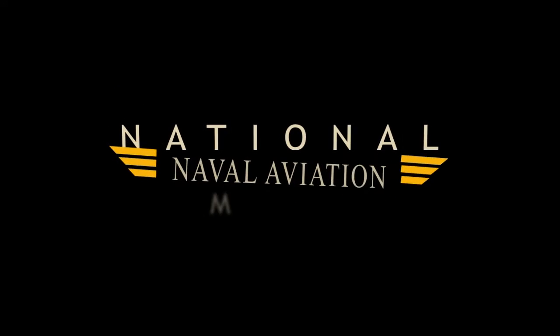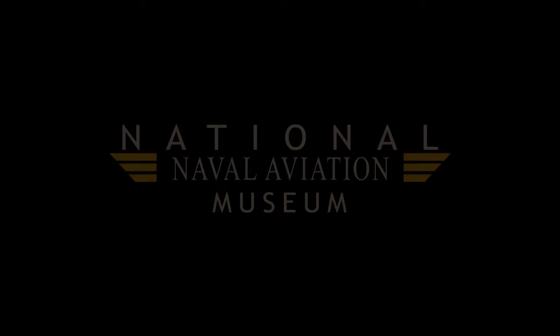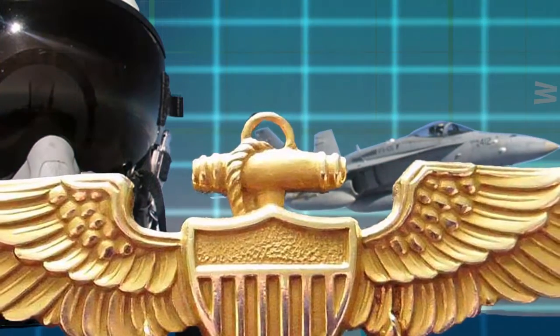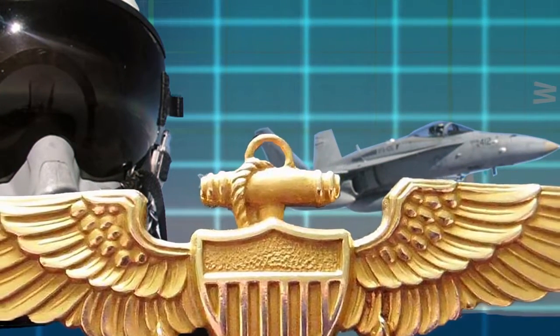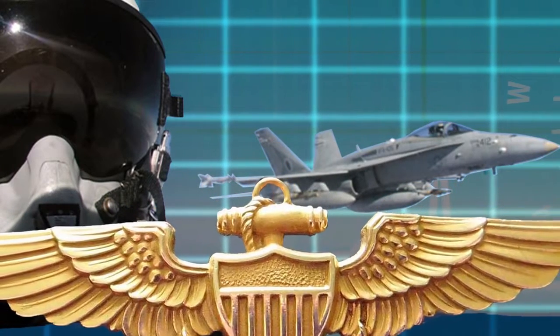Welcome to our virtual tour of the Naval Aerospace Medicine exhibit at the National Naval Aviation Museum in Pensacola, Florida. This exhibit will highlight the importance of aerospace medicine to naval aviation, including training methods, research topics, and accident investigations.